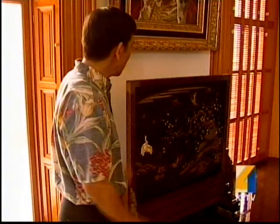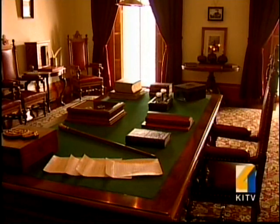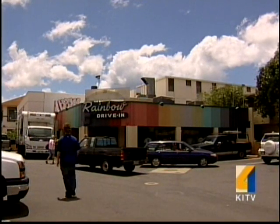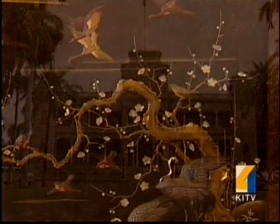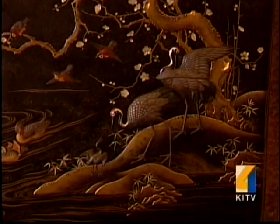It's very intricate. Palace curator Stuart Ching says it disappeared after the overthrow, along with thousands of palace items and furniture. After that time, we're not quite sure what happened to it until its reemergence in 1978, when it was given back to the palace by Seiji Ufuku, the founder of Rainbow Drive-In. But it went straight to the palace basement and sat for 30 years because there were lots of missing pieces to it.